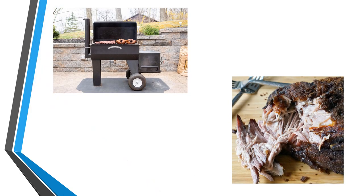Spring is here. Barbecue season is here. Smoker season is here. Doesn't this all look wonderful? Pulled pork, ribs fresh off the smoker.